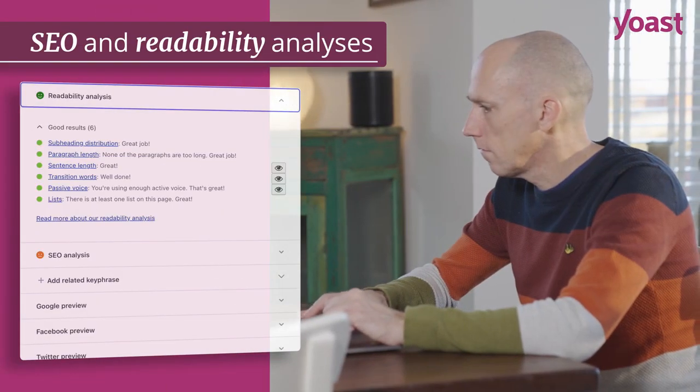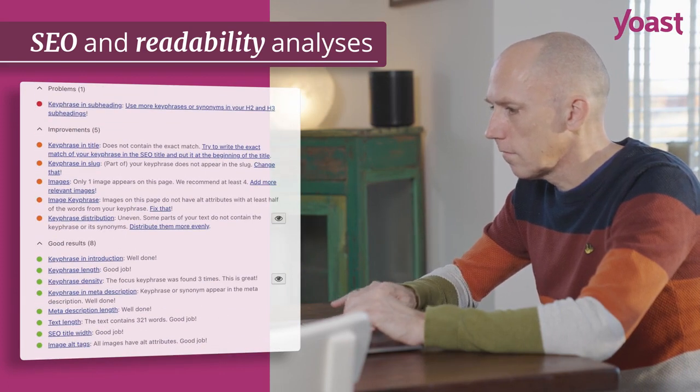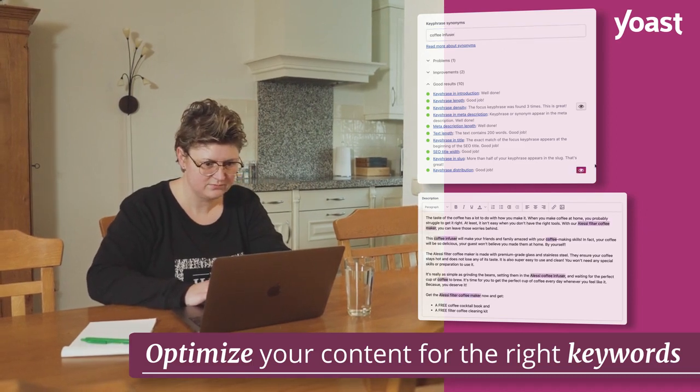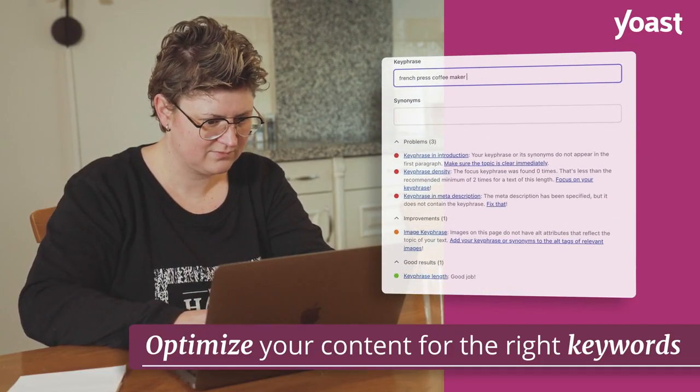With the SEO and readability analyses you write SEO friendly product pages and blogs in no time. The colored bullets help you with optimizing your content. Yoast SEO analyzes your content just like Google does in more than 20 different languages and makes it easy to optimize your content for the right keywords.